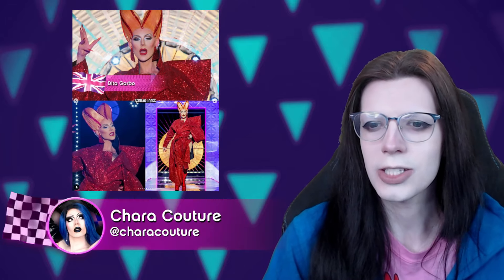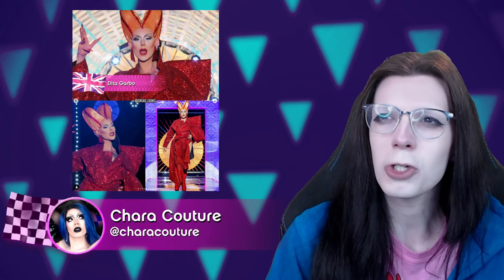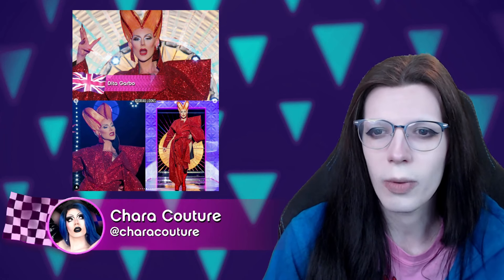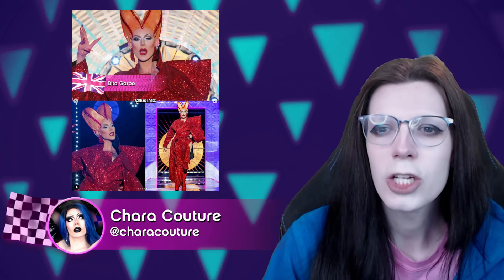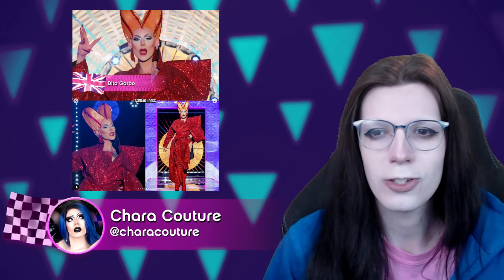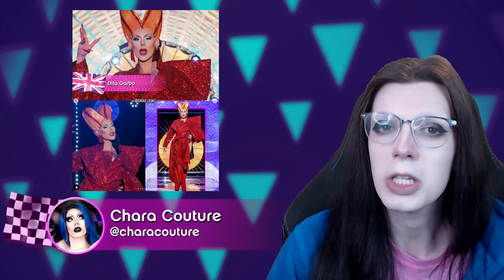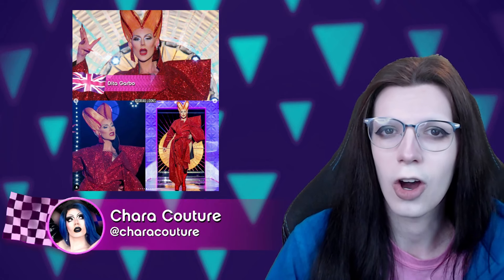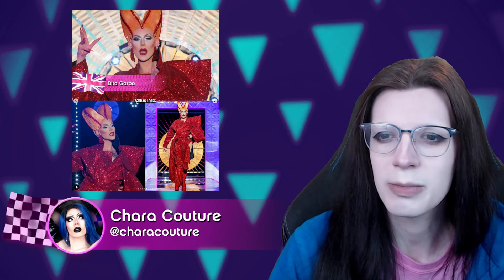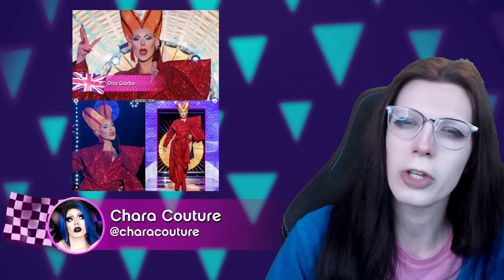Then up next, we have Dita Garbo, who is doing this deconstructed star coat dress moment. I don't really think this is what I would choose for Finale Eleganza. Her makeup is gorgeous as always — this is the kind of mug I would love to have in my late 40s, she is impossibly stunning. But I don't really like this hair all that much, and the shoes aren't my favorite choice. I think a red pump would have worked better. So I'm going to give her an okay.